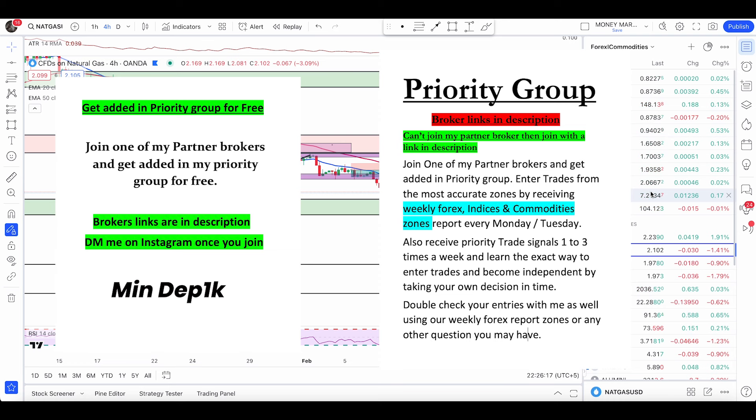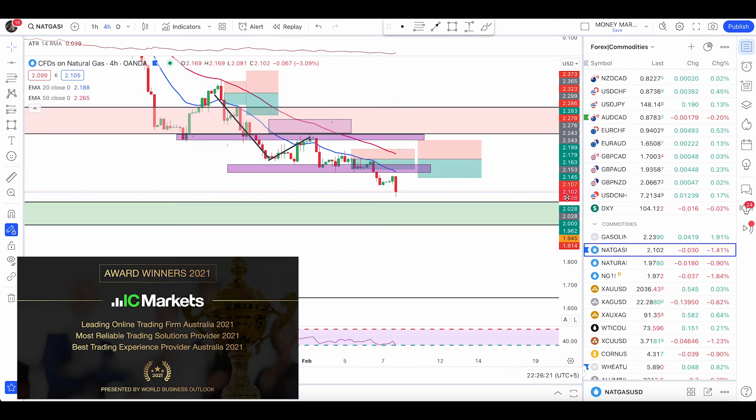Hey traders, hope you're all having an awesome day. Quick one here on natural gas, gold, silver, and crude. Starting with natural gas as usual — price is about to hit a level of major structural support.